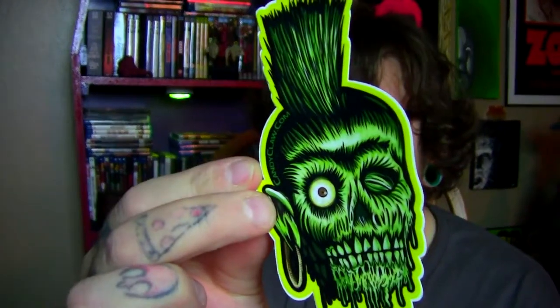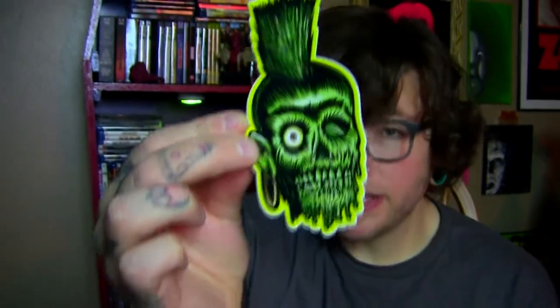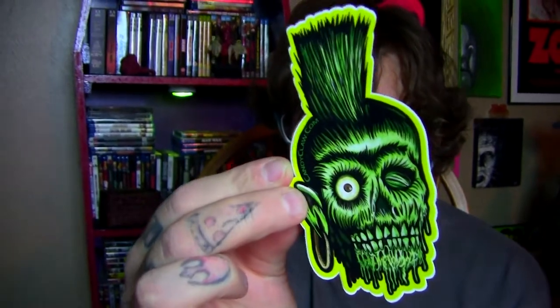Let me just show the stickers first because these are really cool and they were cheap — I want to say they were each like a dollar or so. This first one is a Return of the Living Dead sticker, and it's perfect that I haven't used these yet because I just had to buy a new laptop.